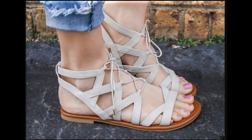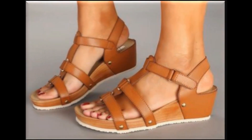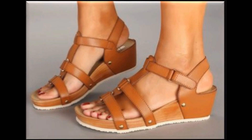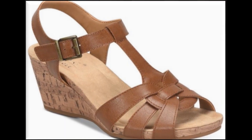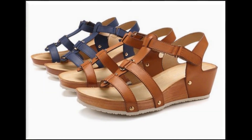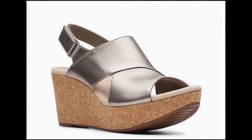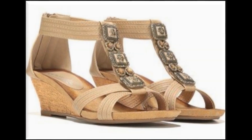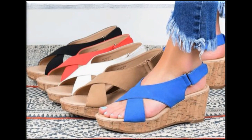अगर आपको video अच्छी लगती है तो like जरूर करें। अपने friends और family के साथ video को WhatsApp, Facebook, Twitter पर share भी करना है ताकि वह भी खूबसूरत sandals देख सकें। अगर आप मेरे channel पर new हैं और आपको इस तरह की information पसंद है — brands के नए designs, collections, designer dresses के styles और color combination के ideas — तो आप मेरे channel को जरूर subscribe करें, bell icon press करें और 'All' select कर लें ताकि channel notification आए। Thanks for watching.